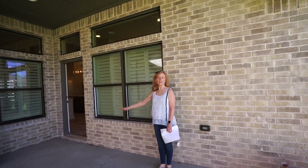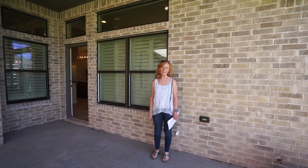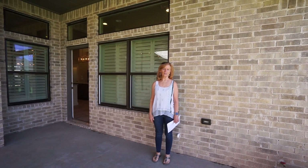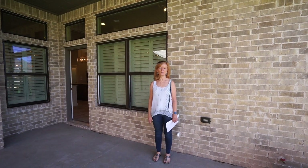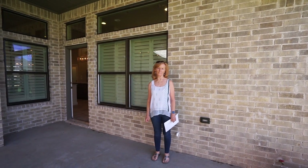All righty, guys. Give me a call. Again, this is Teresa Allman with Allman Construction and Pine & Beckett. We're just here to help y'all find a beautiful home. This is 5814 Costa Mesa. Thank you.